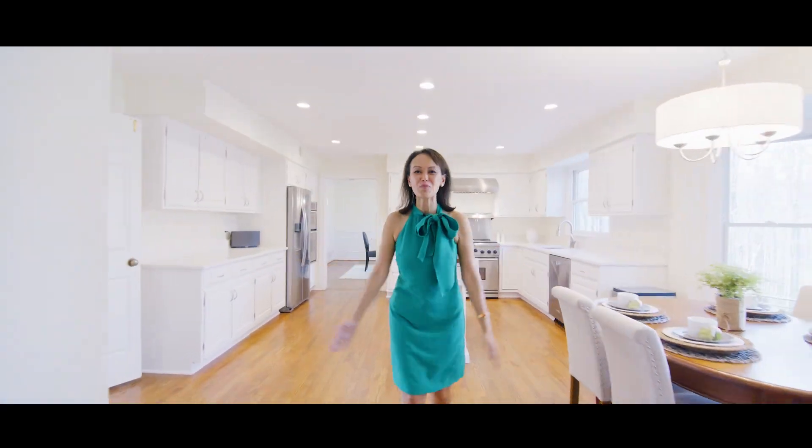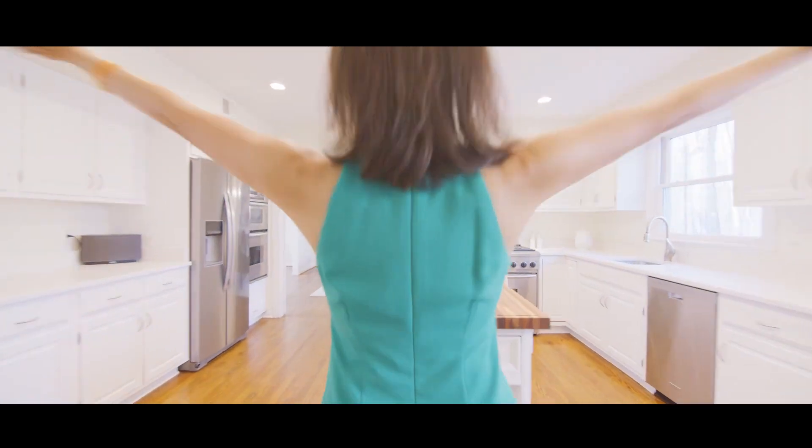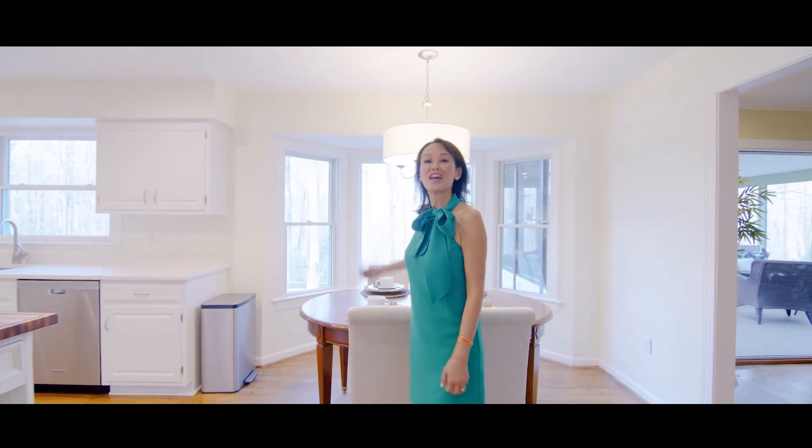I absolutely love this home — it's got such an incredible vibe. There are gorgeous views throughout.